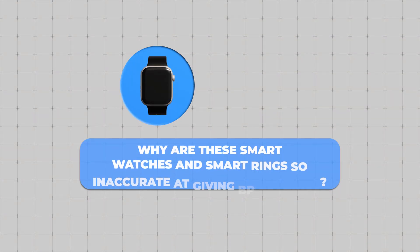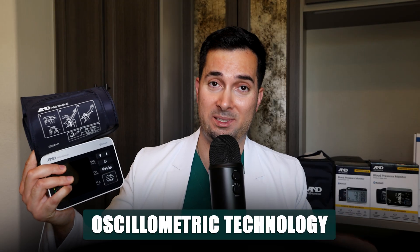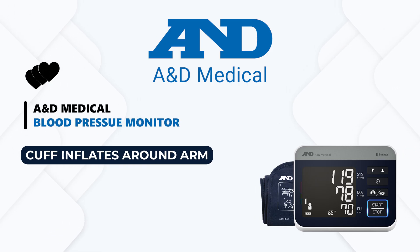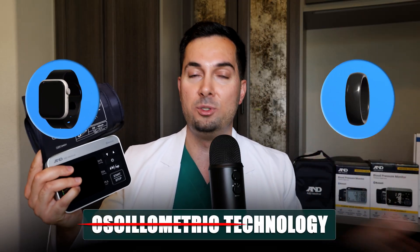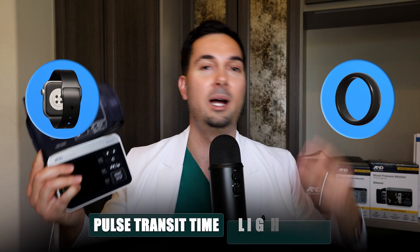Why are these smartwatches and smart rings so inaccurate at giving blood pressure readings? It all comes down to oscillometric technology, which A&D Medical blood pressure monitors use — the gold standard where the cuff inflates around your arm and detects tiny vibrations in your artery to calculate blood pressure. Cuffless devices like the smartwatch and smart ring don't use this technology. They rely on things like pulse transit time, light sensors, or blood volume changes, and each company uses different algorithms to try to calculate blood pressure. As you've seen, it is not accurate at all.